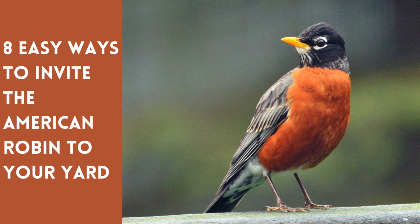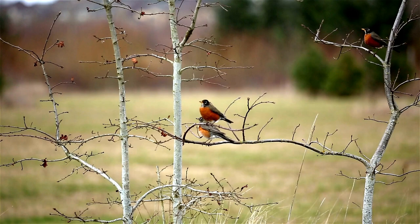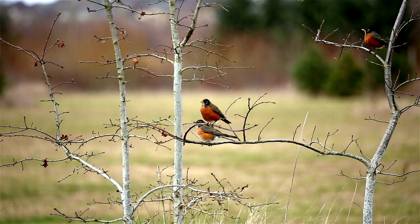The American Robin, Latin Turdus migratorius, is a lovely feathered friend who makes an early season appearance to welcome the warm temperatures of spring. The bird is a shining beacon of hope that the gray winter months will soon end, and long, lazy summer days are imminent.